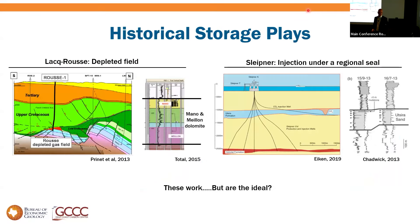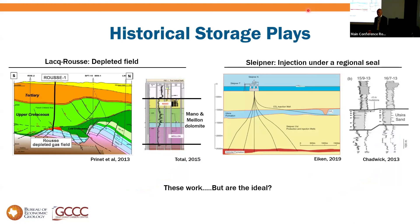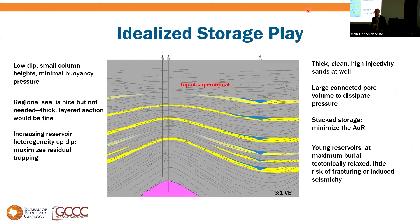Which brings me back to the question of play. The historical plays — depleted field and simple saline storage like Sleipner — are basically petroleum geology repurposed for CCS. They work. But if you're starting from a blank slate looking for saline storage, is this the model? Based on what we've learned, what I really like is the buried hill play or the salt-cored anticline. Low dip means minimal column heights and minimal buoyancy pressure. A regional seal on top is nice and makes permitting easier, but not necessary as we've seen.